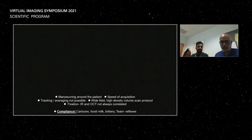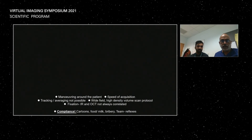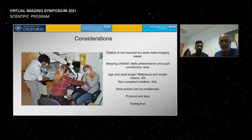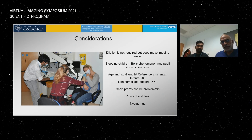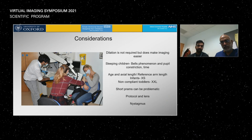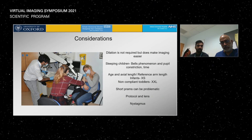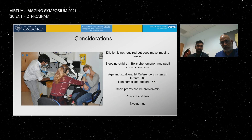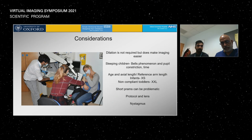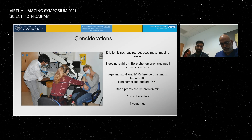A few practical considerations: dilation isn't required, which for some of our neurosurgical cases is a fantastic benefit, but dilation does make imaging easier. We can carry out the scans whilst the baby is asleep, though there is Bell's phenomenon and constricted pupils to contend with. Being able to adjust the reference arm of the system is very beneficial — in small babies we use the extra-small setting.